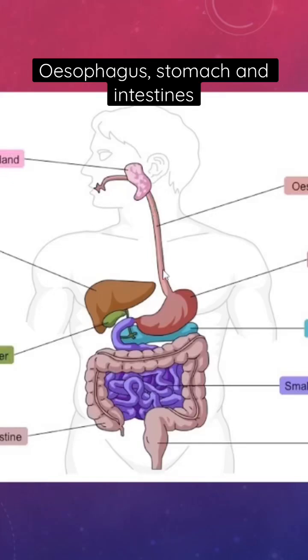The esophagus, which is just a connecting tube, brings food down to the stomach. In order to avoid the stomach contents coming back up into the esophagus, we have a sphincter — an area where the muscle is tight, acting like a valve.